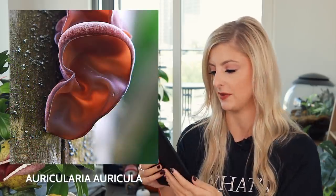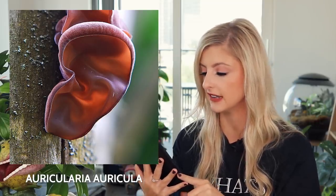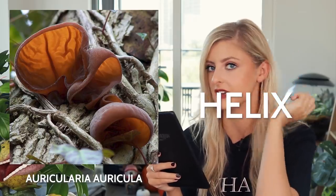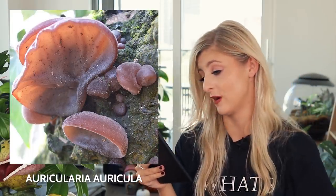Next we have the Auricularia auricula-judae — it's like they just copied and pasted the first part of the name to the second part. This is also known as the jelly ear fungus. It grows mainly on dead elder trees and on fallen branches, but occasionally you may find it growing on other kinds of hardwood. Obviously this is pretty cool because it looks like a set of ears — even the top part of the ear, it kind of looks like it's got the little baby hairs. It looks real. And it's fairly frequent in Britain and Ireland.